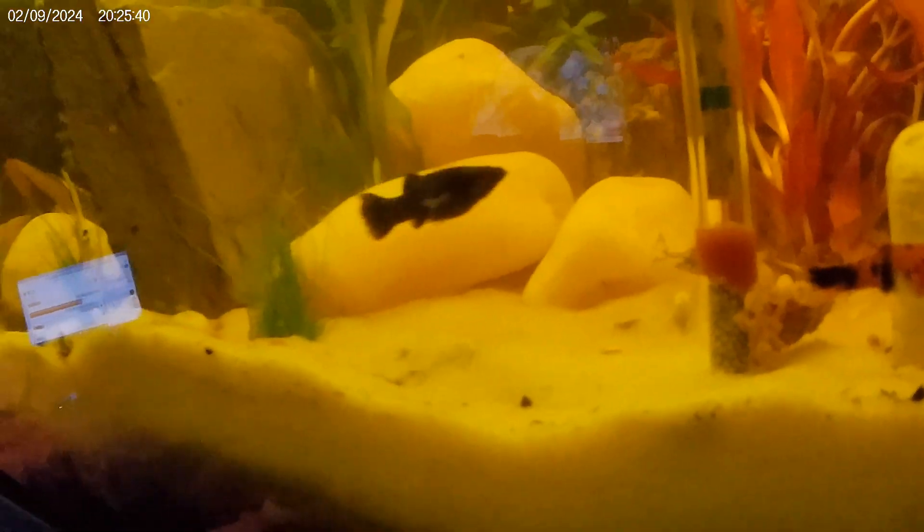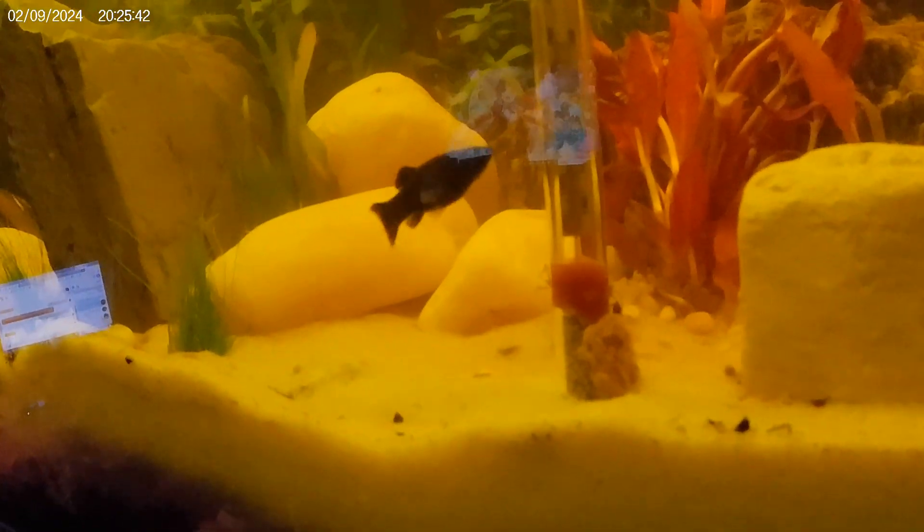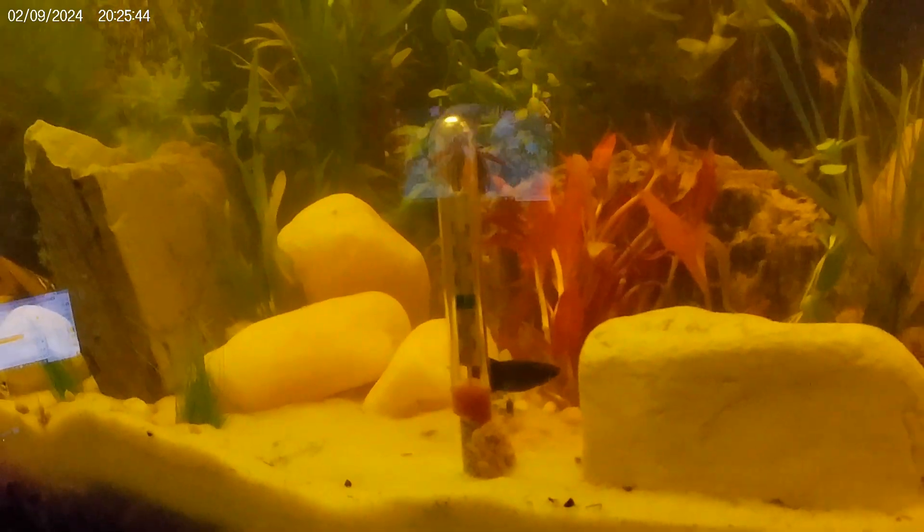The mollies are looking a little better. I was afraid they got some ick a while ago. You can still make it out, but it's going down, so that is good.